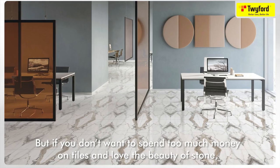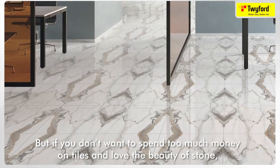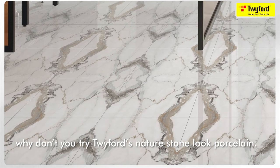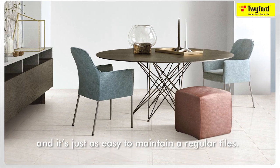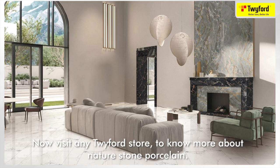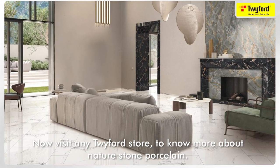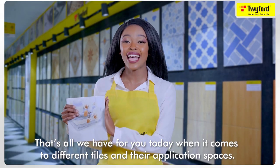If you don't want to spend too much money on tiles but love the beauty of natural stone, why not try Twiford's nature stone look porcelain? It has the beauty of natural stone but won't cost you too much, and it's just as easy to maintain as regular tiles. Visit any Twiford store to know more about nature stone look porcelain.